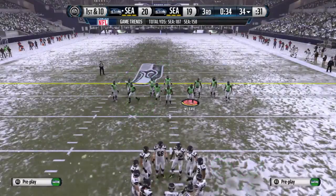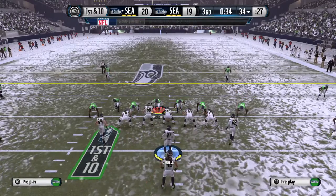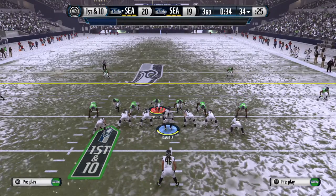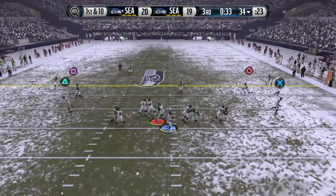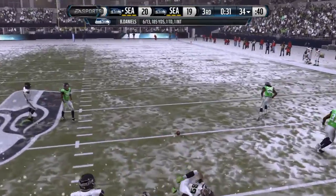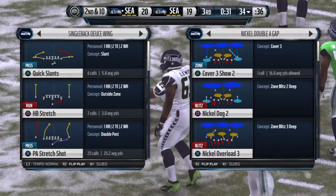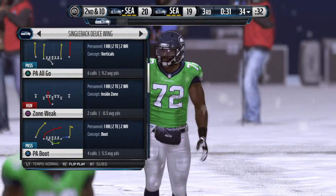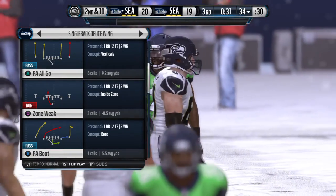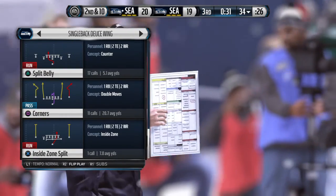At the 34, 66 yards from the end zone. The Seahawks with a nickel look here on defense. Pass is made, but the hit knocks the ball out — incomplete. Let's just tell it like it is: the receiver's not a very tough guy. He gets hit and just throws that football on the ground. The pass is incomplete.